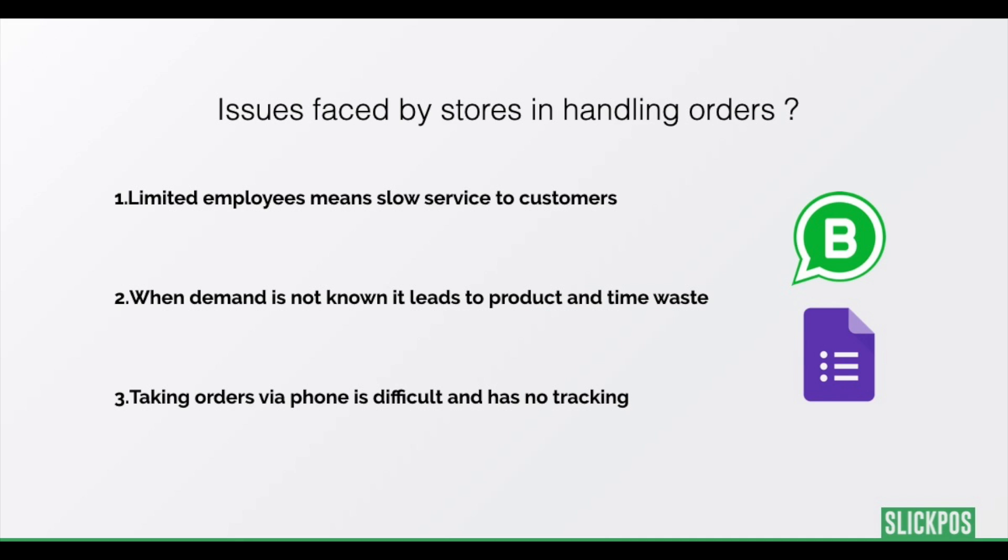With limited employees, it has become tough for stores to manage orders. If the store does not know the demand, preparing or packing an item would lead to product and time waste. Handling all orders via phone becomes difficult and non-trackable. These problems can be easily addressed by using WhatsApp and Google Forms.